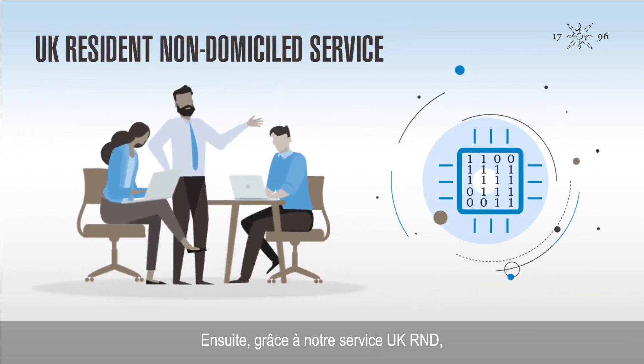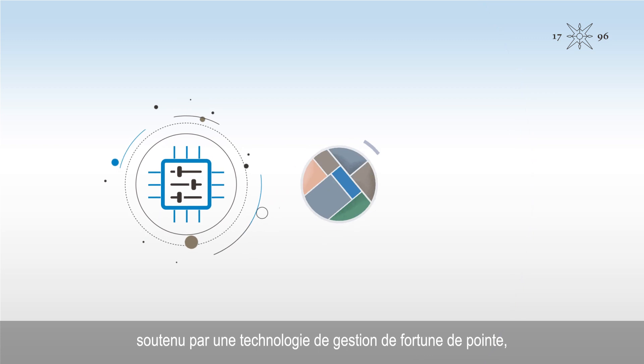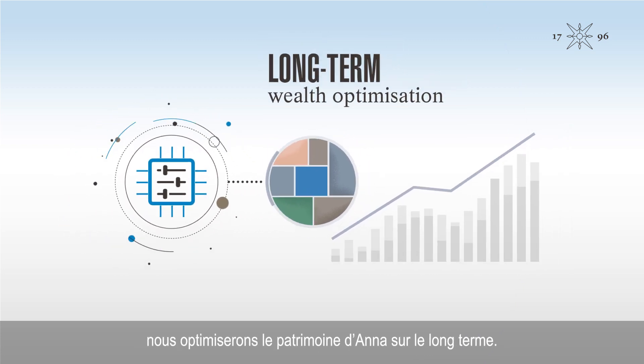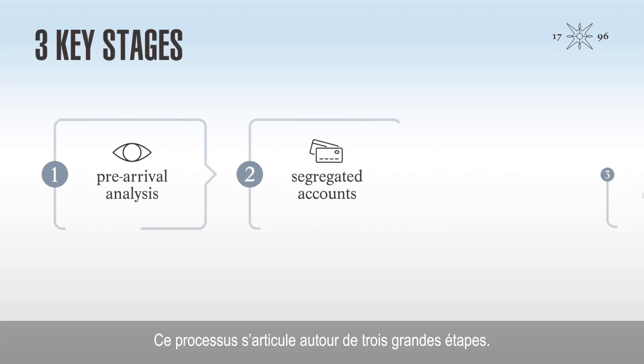Using our UK R&D service, powered by industry-leading wealth management technology, we'll optimise Anna's wealth for the long term. This process has three key stages.